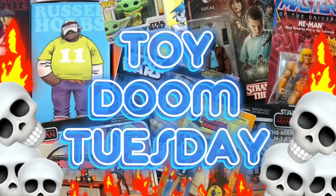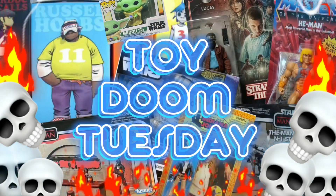G'day guys, BZ here, back in the Neon Doom Room, sans hair. Hair's gone, but that's okay, it'll grow back. It is another day in the week, but it's a special day because today it's Toy Doom Tuesday.